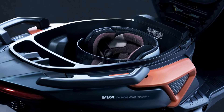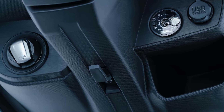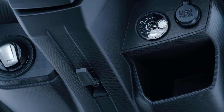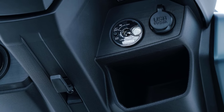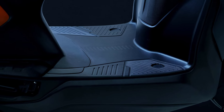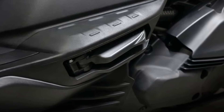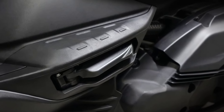The storage space has a capacity of about 23.2 liters and can store a helmet. Equipped with a pocket on the right side of the front, it is deep enough to hold a 500 milliliter pet bottle. A flat step-through structure is easy to straddle and has plenty of leg room.